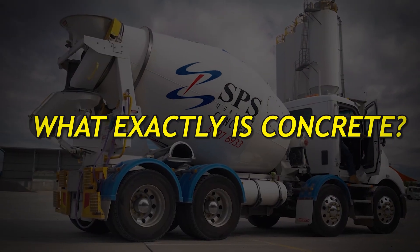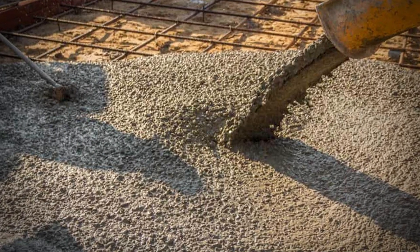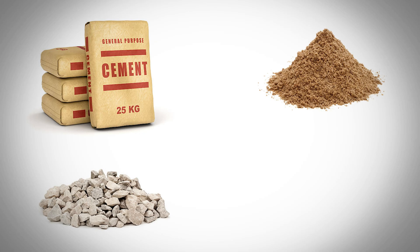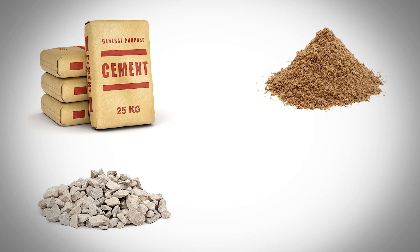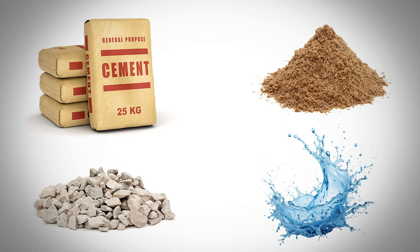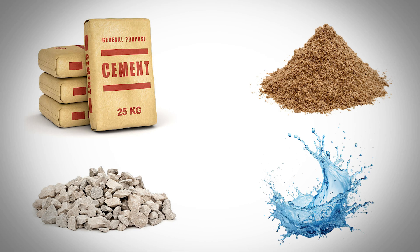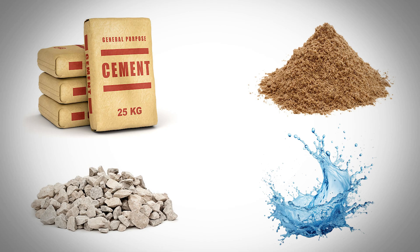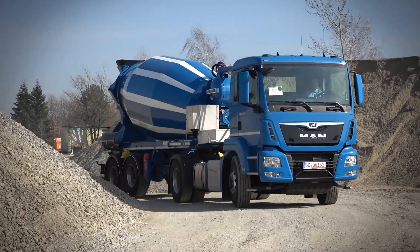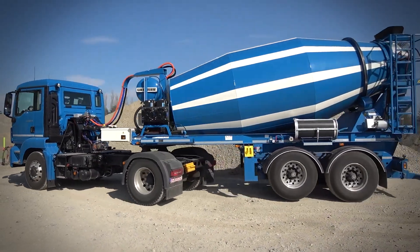So what exactly is concrete? Think of it as a carefully crafted recipe. You've got cement, which acts like the binding agent — basically the glue that holds everything together. Then you add sand and gravel, which engineers call aggregate. These materials give the mixture its strength and bulk. Finally, you pour in water, and that's when the chemistry begins. The mixture will gradually harden and turn into solid rock.